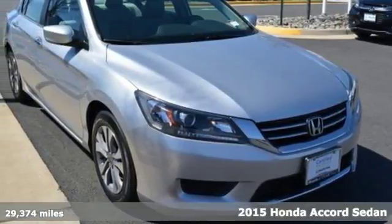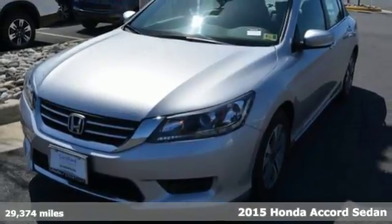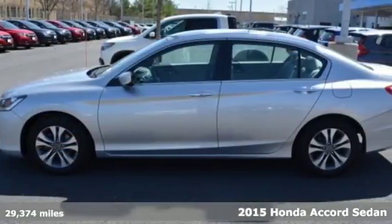Here's a 2015 Honda Accord Sedan. Every Honda is designed with the driver in mind, and with features like these, every drive is a pleasure.